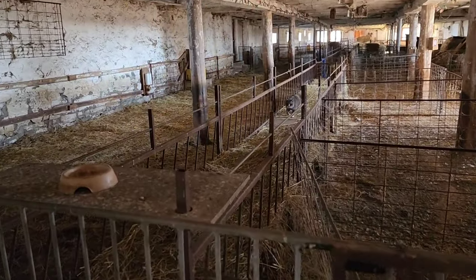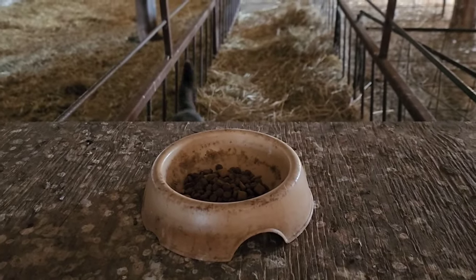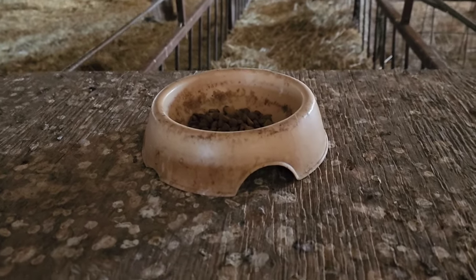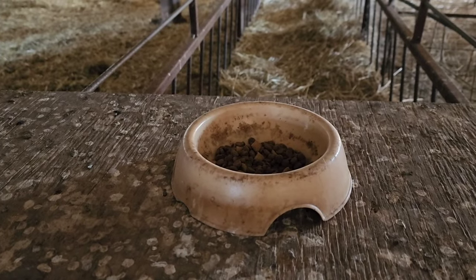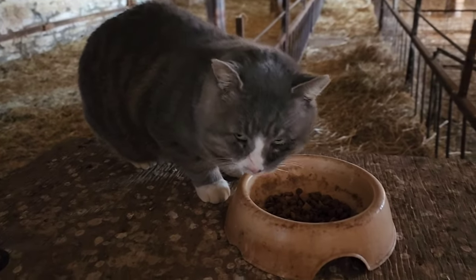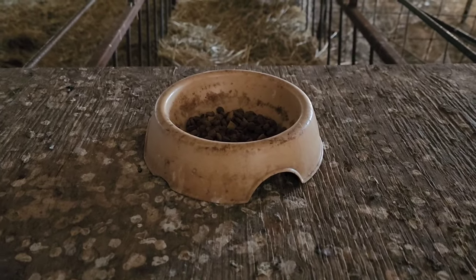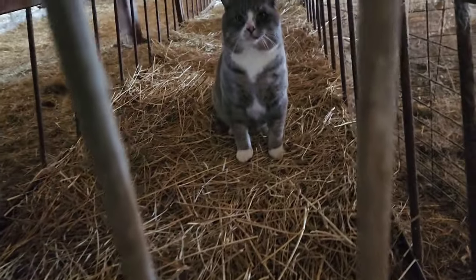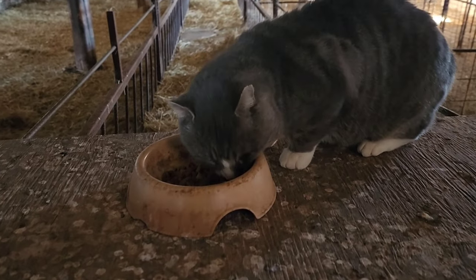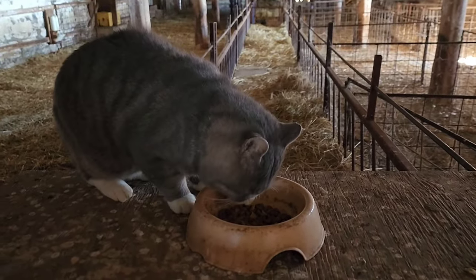First things first is always chores. Hey Tommy, you hungry? Come on then. Let's see if we can touch him again today. I guess he really has to be in the mood. I'm just trying to win you over. Can I pet you? There, see? It's okay. He's a tough tom to win over.